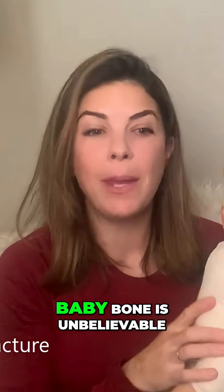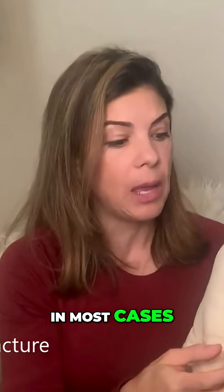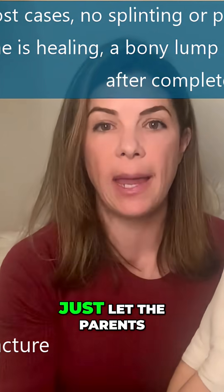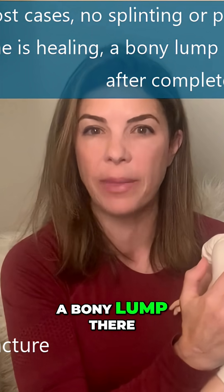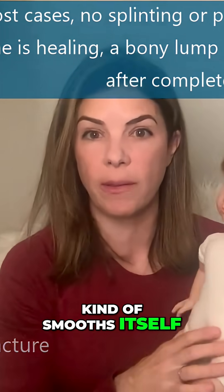Luckily, baby bone is unbelievable at repairing itself. In most cases, no splinting is required and no pain medications are required. Just let the parents know that as the bone starts healing, they might feel a bony lump there for a few months until it all smooths itself out again.